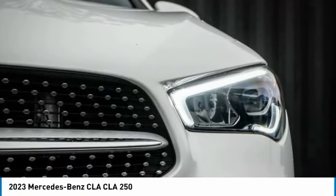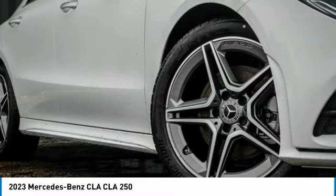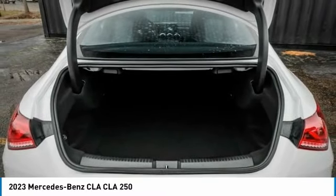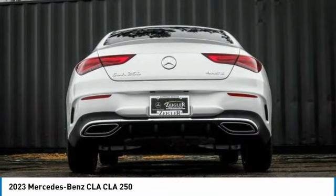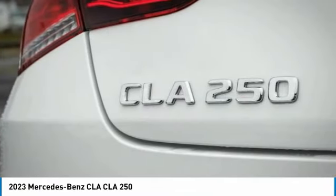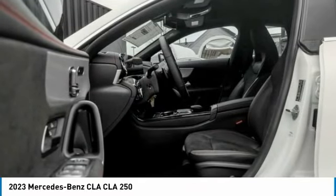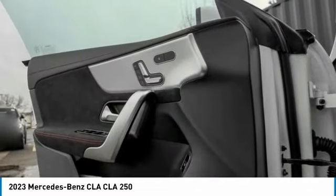This vehicle has less than 100 miles. Here are some of this vehicle's great options: rain-sensing wipers, electronic stability control, brake assist, traction control, remote keyless entry, power moonroof, four-wheel disc brakes, rear fog light, speed control, and rear window defroster.